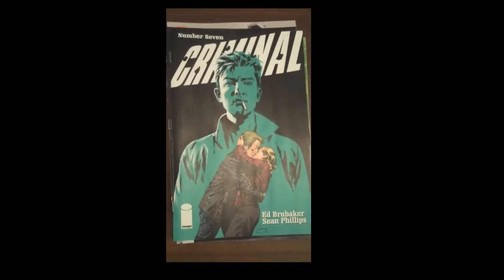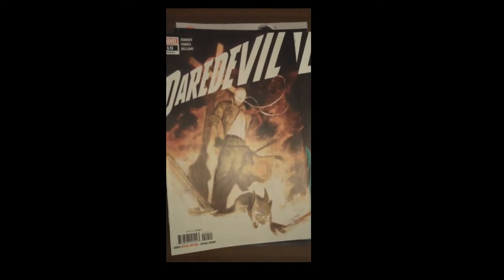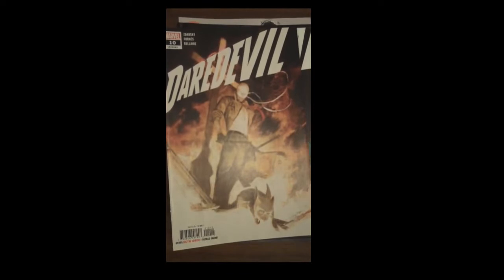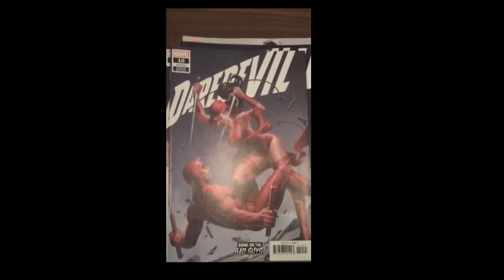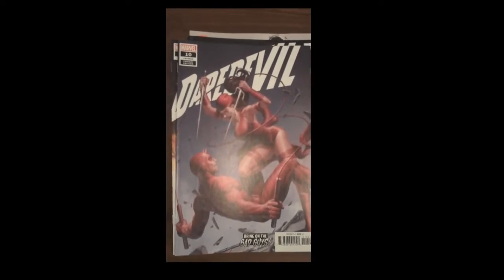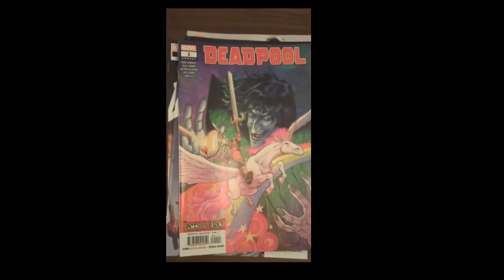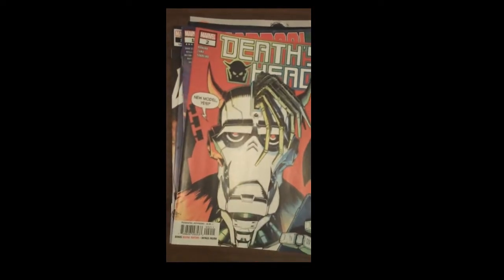Next from Marvel, we have Issue 10 of Daredevil. And then again, one of our top five covers of the week — a great job by Marvel, the Daredevil 10 variant. Just a fantastic cover on that. Also from Marvel, we have Deadpool Annual Issue 1. Also from Marvel, Death's Head Issue 2.